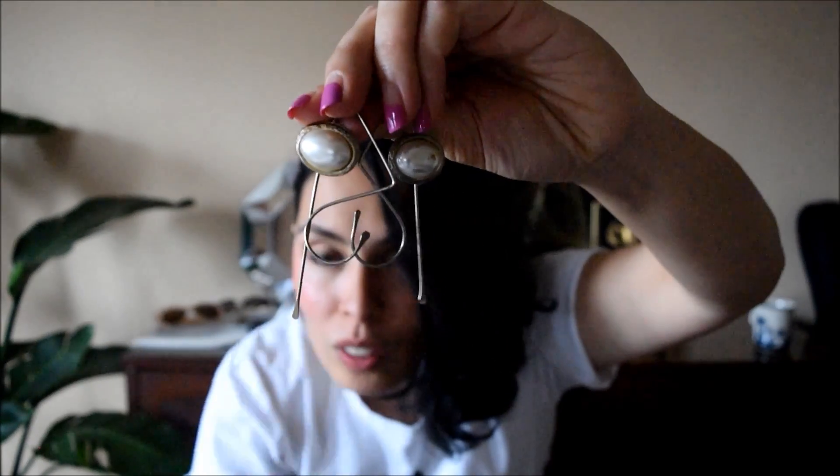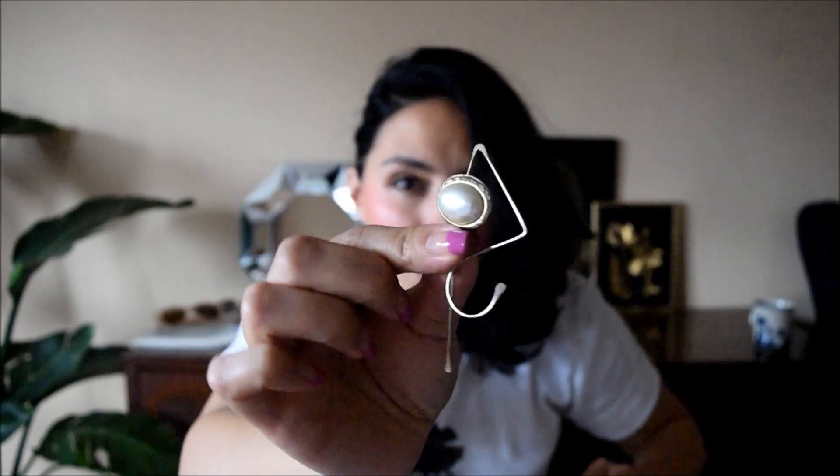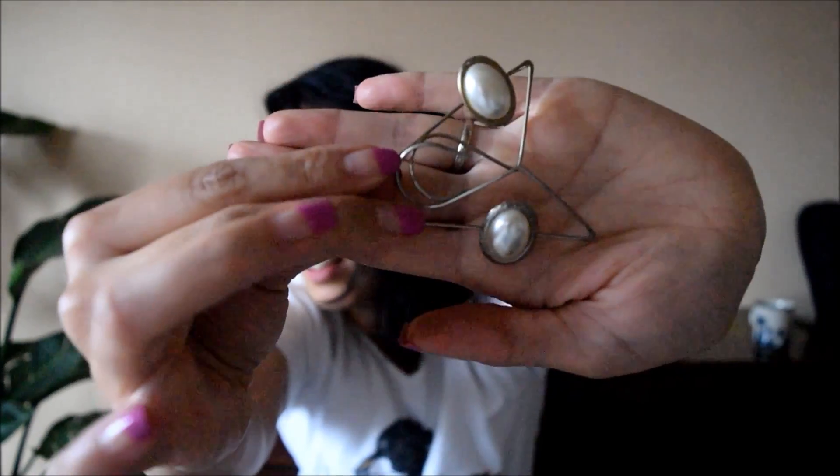And then these really weird earrings — can you make out what those are? They're a really strange sculpture of metal wire. I thought they were so unique and strange so they had to come home with me. Weird, right? I love weird stuff.